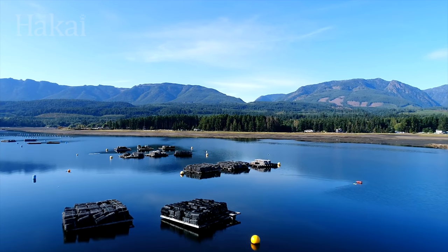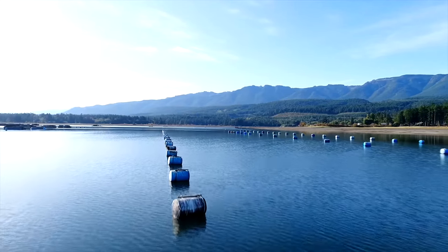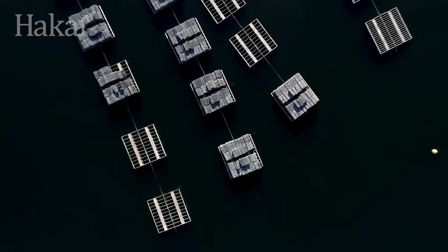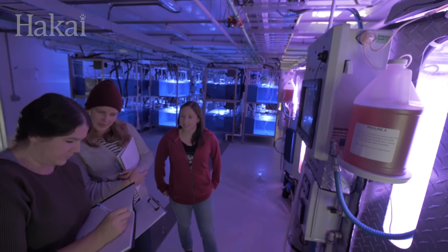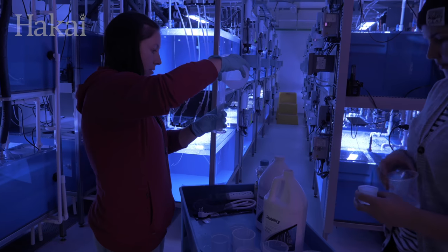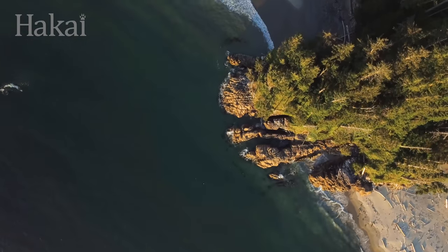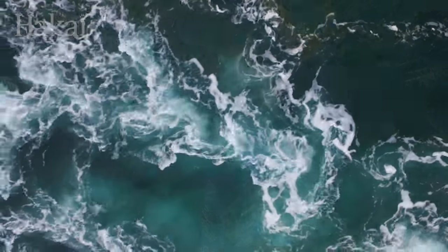Right now, oyster hatcheries and shellfish farmers all along the coast are facing catastrophic die-offs during farming season, a phenomenon that threatens their livelihoods. Here in the MARNA Lab, we want to find out what's causing these die-offs. Given what we know, we think it might be connected to upwelling. To test this, one of the first experiments in the lab will look at how rising corrosive water may be the cause of these die-offs.